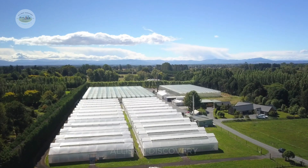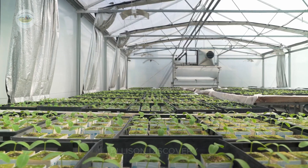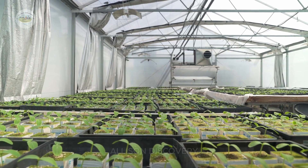In greenhouses, plants are cultivated in fully controlled environments where advanced technology ensures the right balance of temperature, light, and moisture.